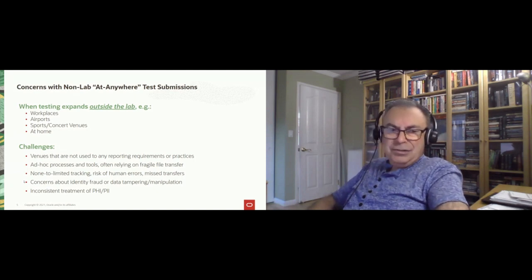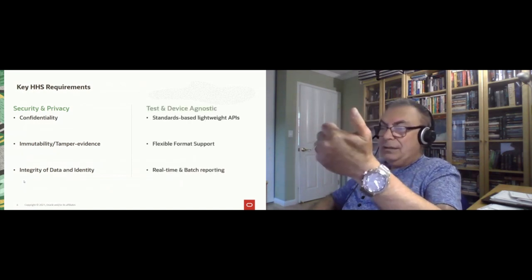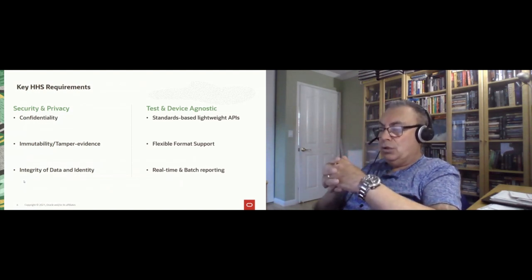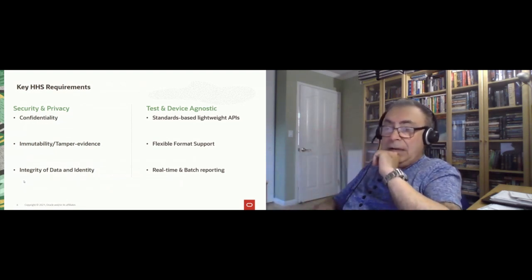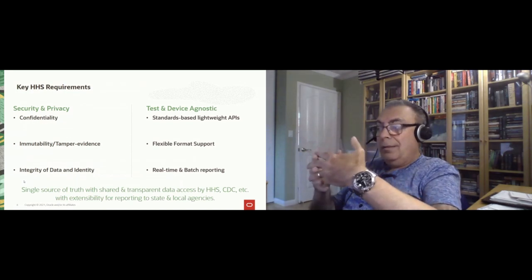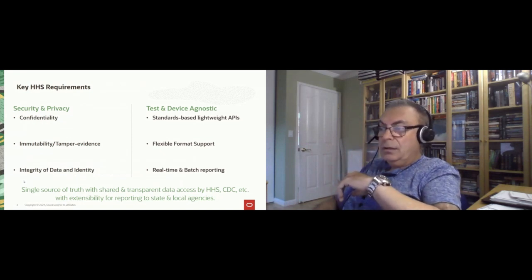HHS asked us to come in and help provide a solution based on previous work we had done with them. Their requirements centered on security and privacy, confidentiality of data, immutability — being able to show data has not been tampered with — and integrity of data and identity maintained throughout. They wanted a lightweight API interface to make it test- and device-agnostic, support for standard formats like CSV and HL7, ability to report data in real time as tests are performed, batch reporting, and most importantly, a single source of truth across multiple agencies — HHS sharing data with CDC, which shares with states and local agencies.